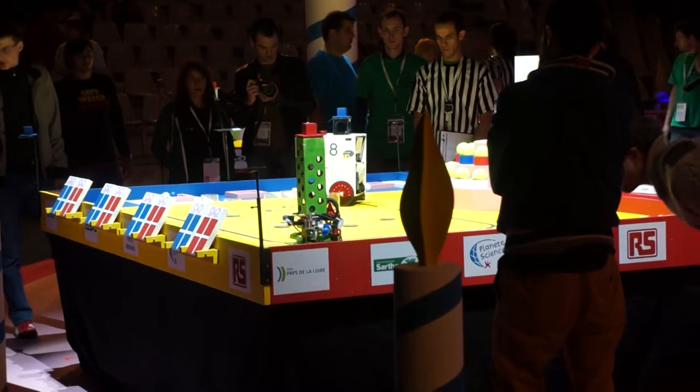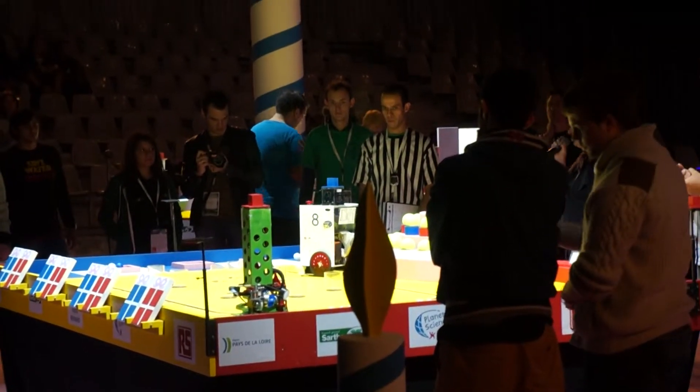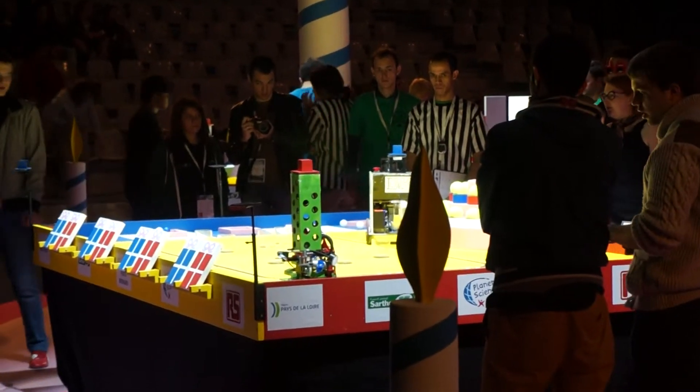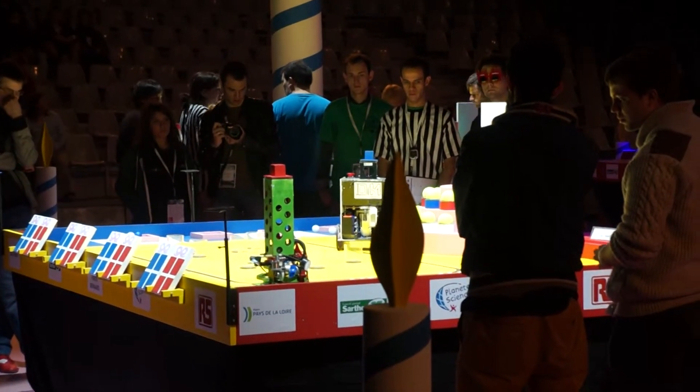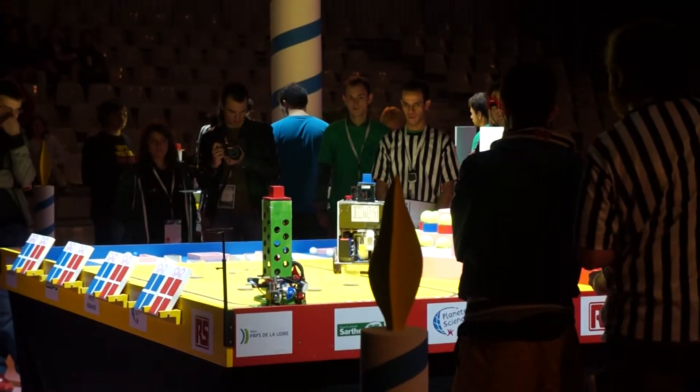The tennis ball robot has almost collected all the balls and we are the ones who have managed to advance. Now, on the other side, unfortunately, T-Rex is not part of it.